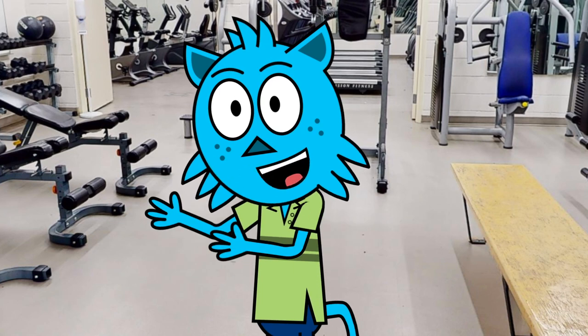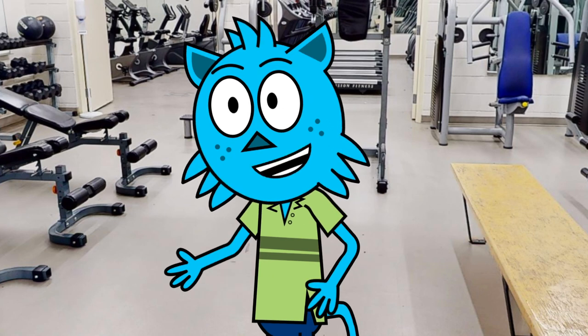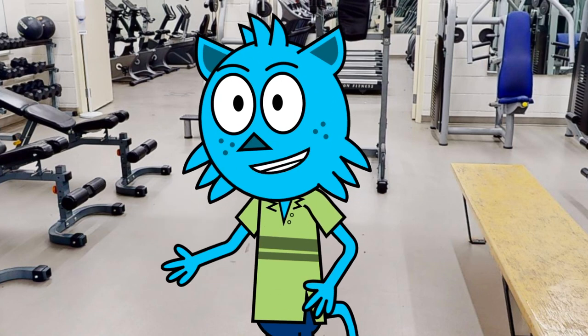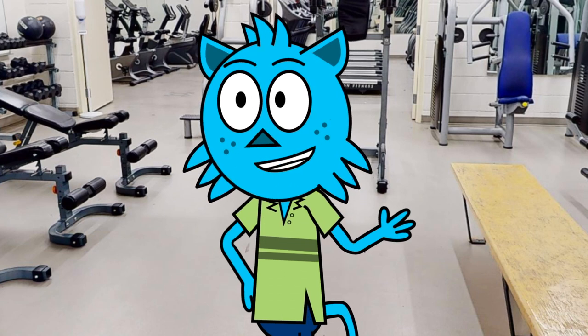But it's not just about the equipment — our fitness center is also staffed with certified teachers who are here to help you reach your fitness goals. Whether you're looking to build muscle, improve your endurance, or just stay active, they can create a personalized workout plan just for you.